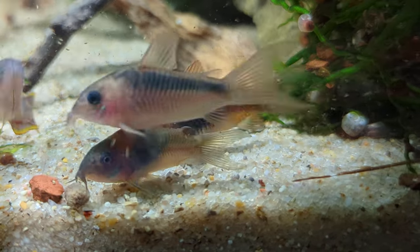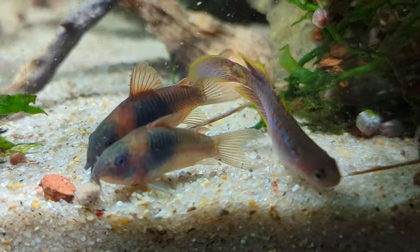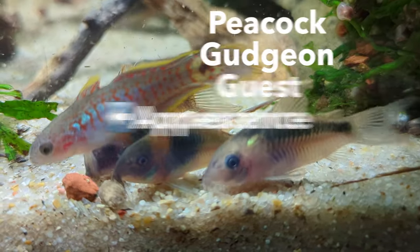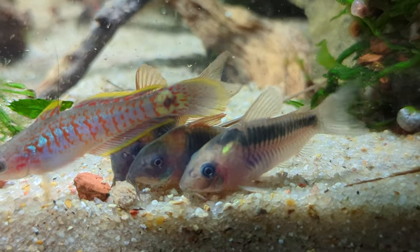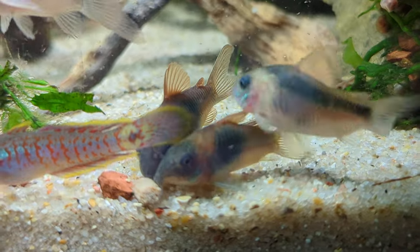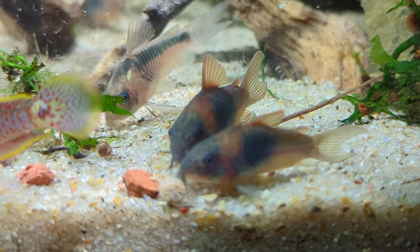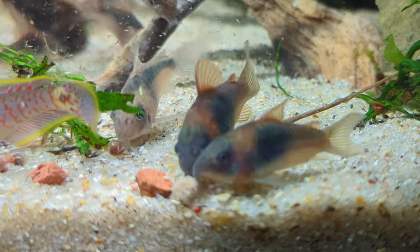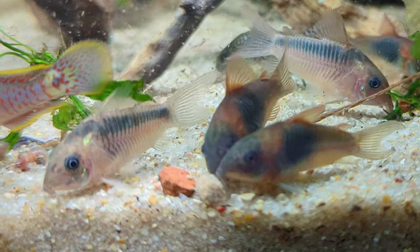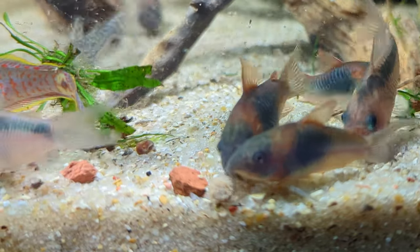Hey fish friends, welcome to today's care guide on corydoras, also commonly referred to as corys, cory catfish, and cory cats. I'll be talking about the most commonly kept species in the planted aquarium since they all have fairly similar requirements. However, keep in mind that there are over 160 recorded species of corydoras, and if you're keeping a unique species, they may have different requirements. I'll also talk about what I think of as a false myth in the fish keeping world with regards to corys and substrate.